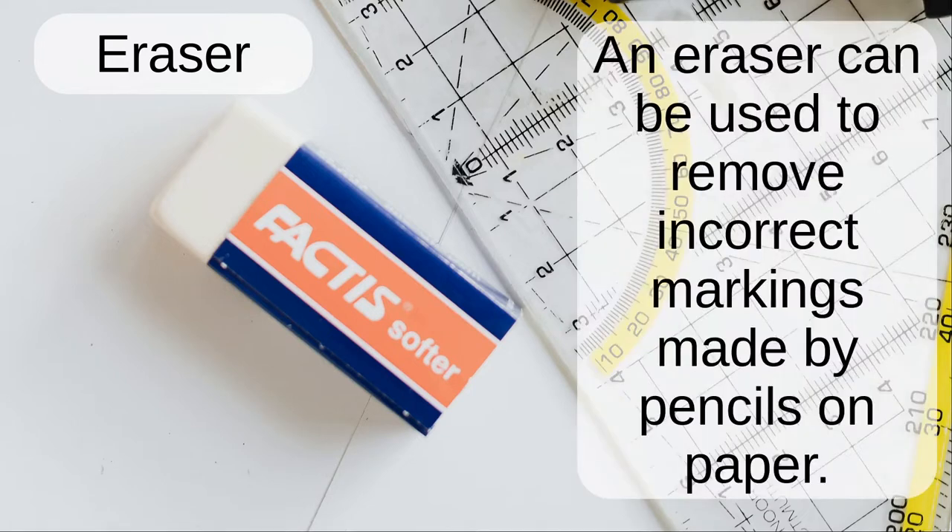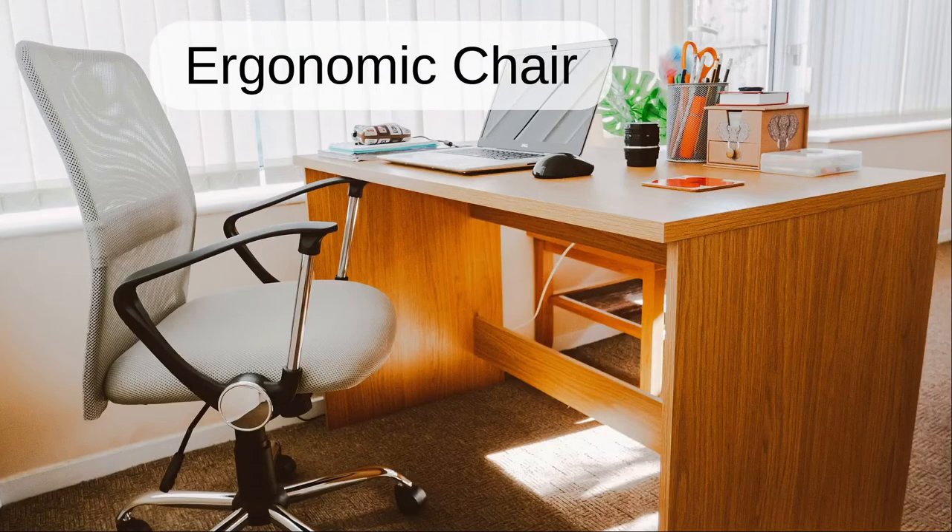Eraser. An eraser can be used to remove incorrect markings made by pencils on paper.